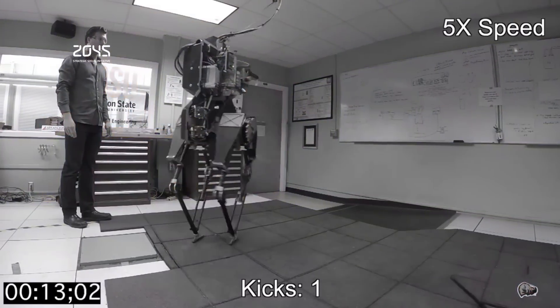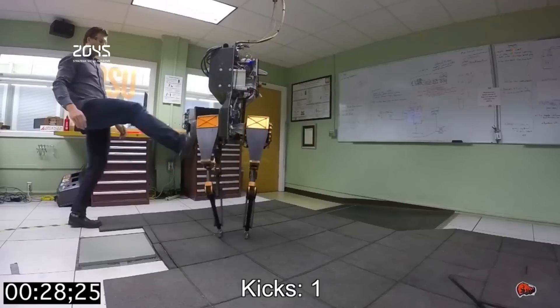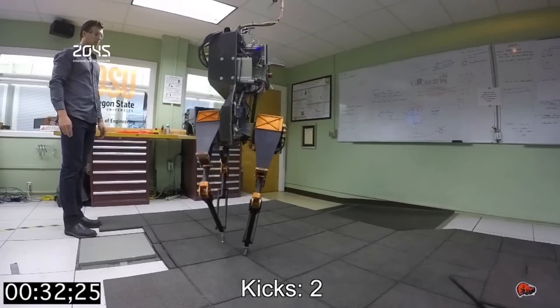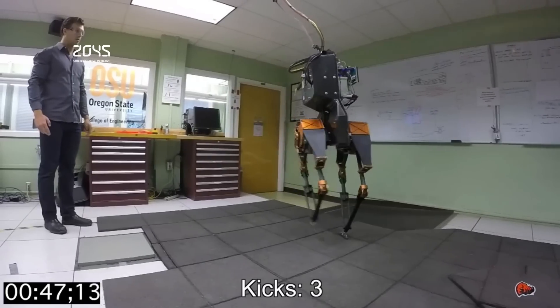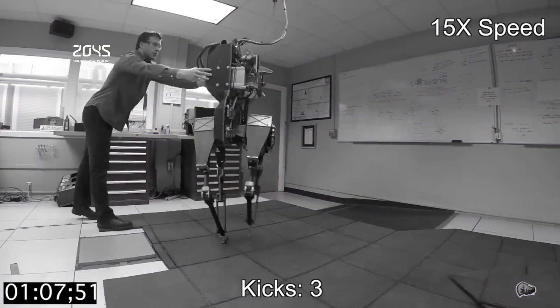Scientists believe the innovation could be used to send robots to disaster areas where it's too dangerous for humans to go, or the technology could be used in prosthetic limbs to give them more natural movement. In addition to training, Atreus also tends to brag about its accomplishments — the robot has its own Twitter handle and tweets its progress on a daily basis.